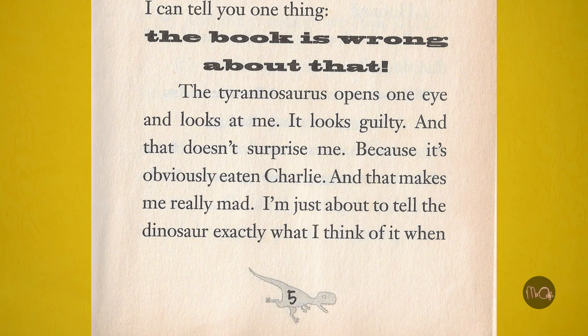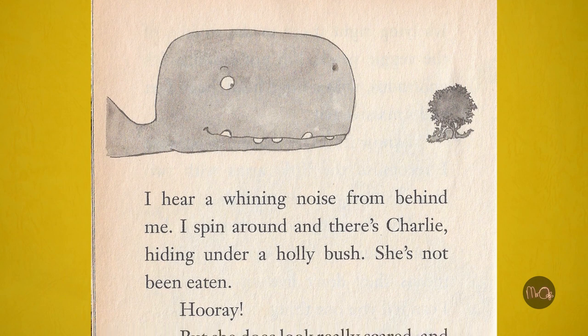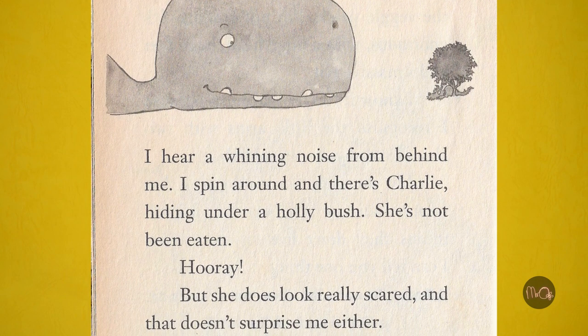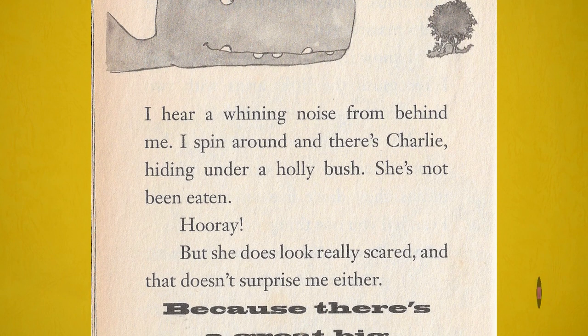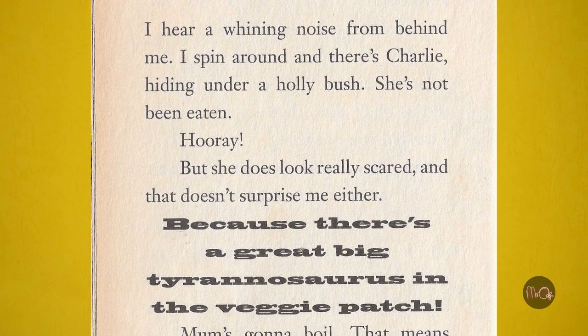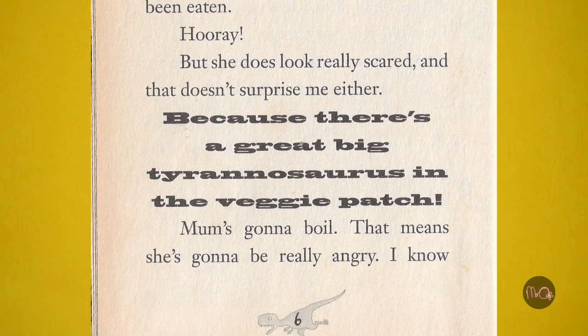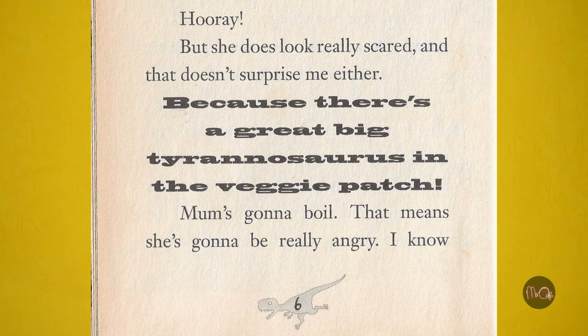I'm just about to tell the dinosaur exactly what I think of it when I hear a whining sound from behind me. I spin around, and there's Charlie, hiding under a holly bush — NOT being eaten. Hooray! But she does look really scared, and that doesn't surprise me either. Because there's a great big Tyrannosaurus in the veggie patch!